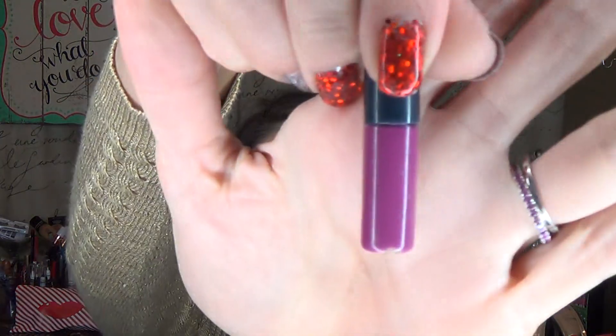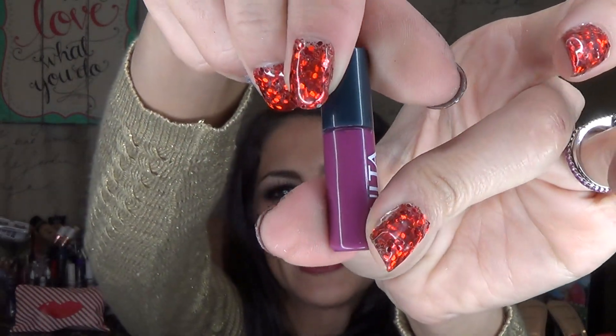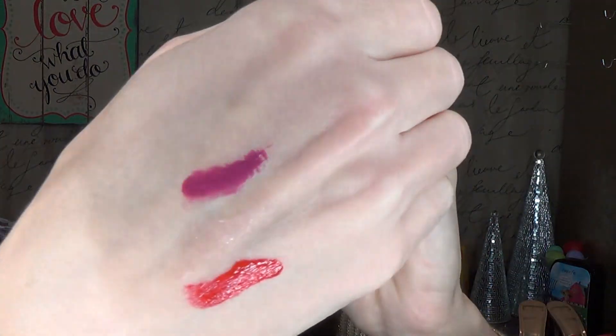Let's do this pretty purpley berry color. It reminds me a lot of Pantone's color of the year — what is it, Radiant Orchid? Which is so pretty. Look at how pretty that is, and look at how much color comes off of these.